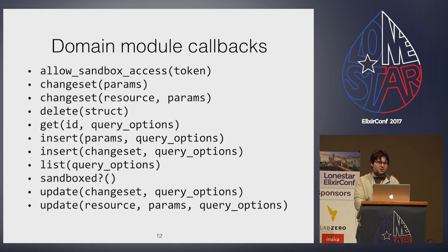Certain callbacks like changeset, insert, and update have two forms to allow optimization when calling the controller-like calcinator module. Query options encode common options such as pagination, sorting, and associations to include in the response. We built calcinator to target JSON API, but I wanted this to work for anyone not just using JSON API. So query options are more Ecto-centric, having params and associations instead of relationships that JSON API would use. You may like some of these things, and if you like it completely, you can just use the package on Hex.